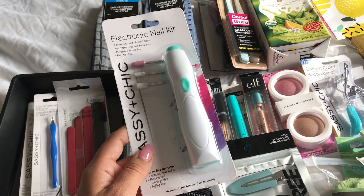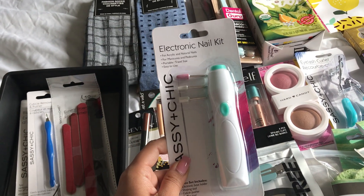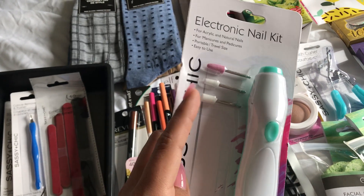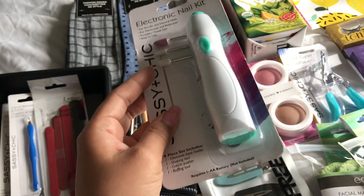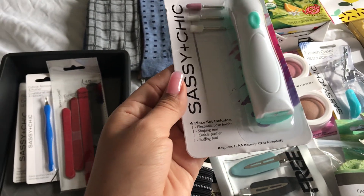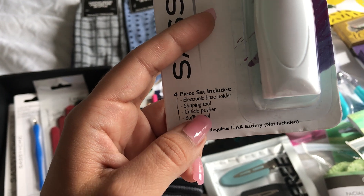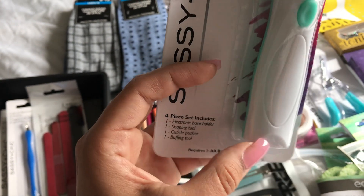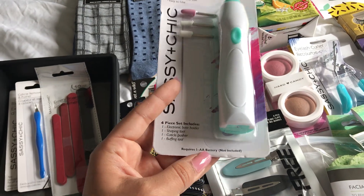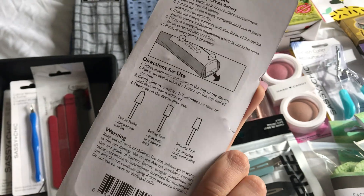I also bought another electronic nail kit because this works very, very well. It has three different styles — you have the shaping tool, cuticle pusher, and buffing tool, and then your electronic base holder. Make sure you buy the batteries because they're not included. That's what it looks like.